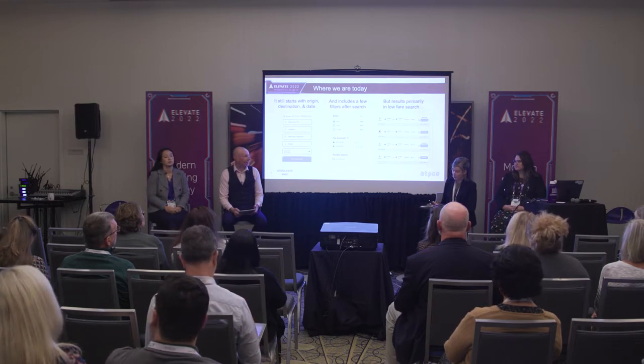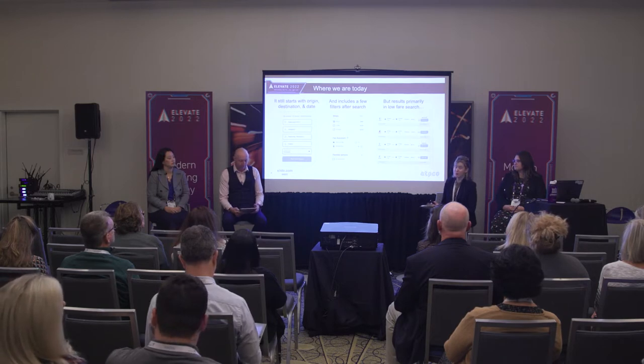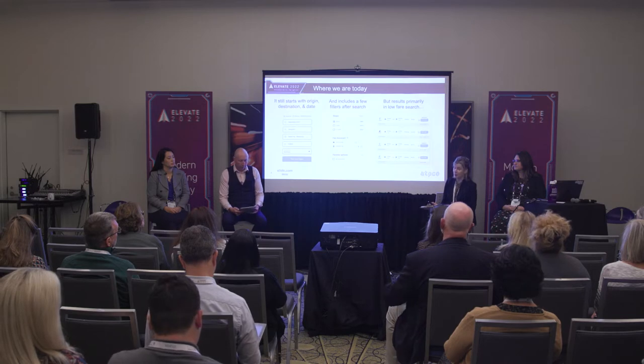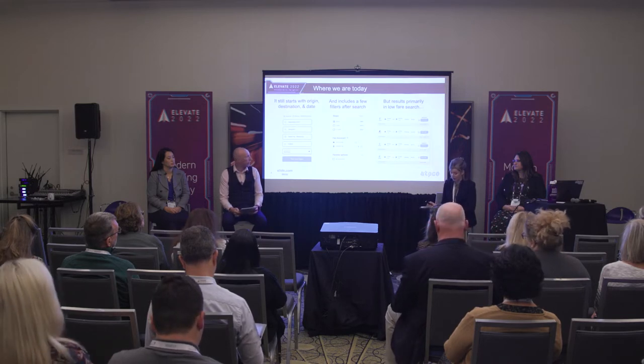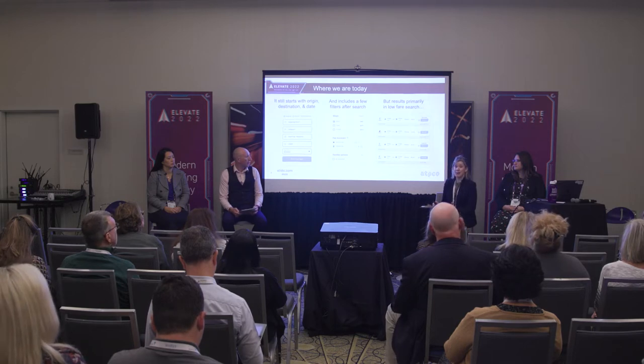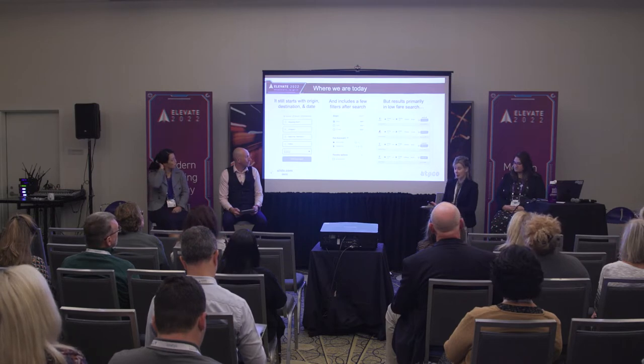Attribute-based shopping supports customer empowerment, enabling shoppers at the outset to define what they're looking for — what's important to them about a flight, what their priorities are. As we've been hearing throughout Elevate, true airline retailing focuses on the traveller's ability to see the value of the complete airline offer beyond the base fare.